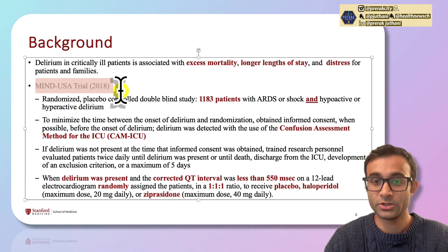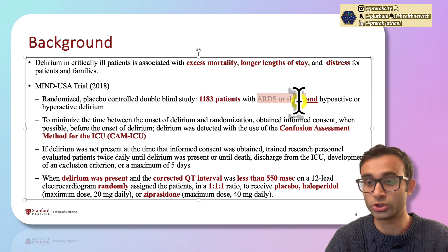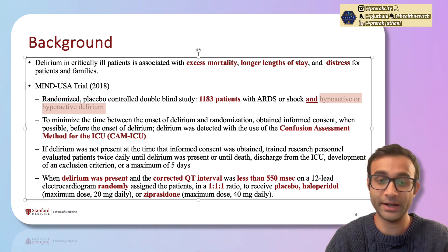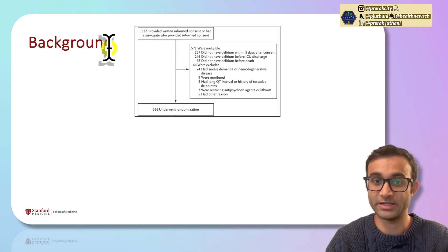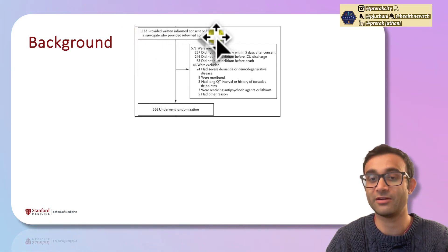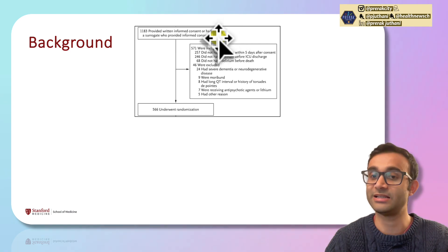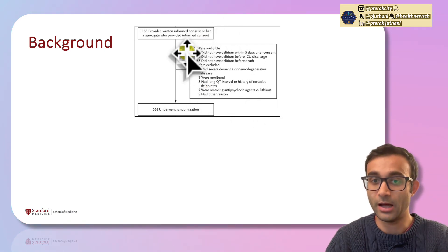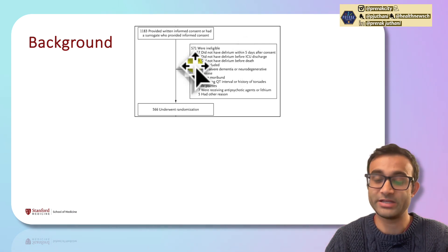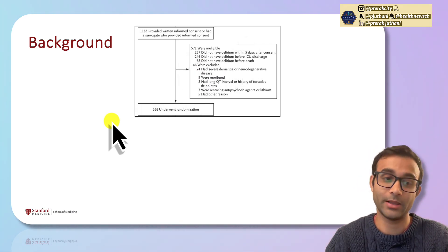In the trial, 1,183 patients with ARDS or shock and hypoactive or hyperactive delirium were randomized. They initially took these patients — those who had given informed consent — and screened them every day to see if they developed delirium. 571 were ineligible because they did not develop delirium, and 46 were excluded. The patients who did develop delirium — 566 of them — were randomized into the three groups.